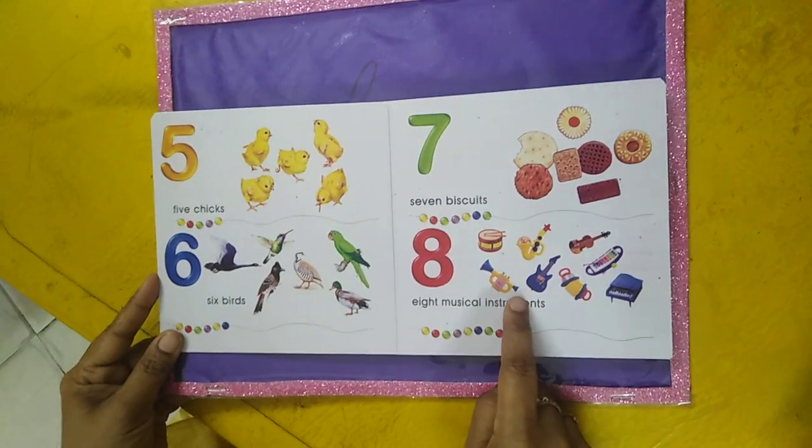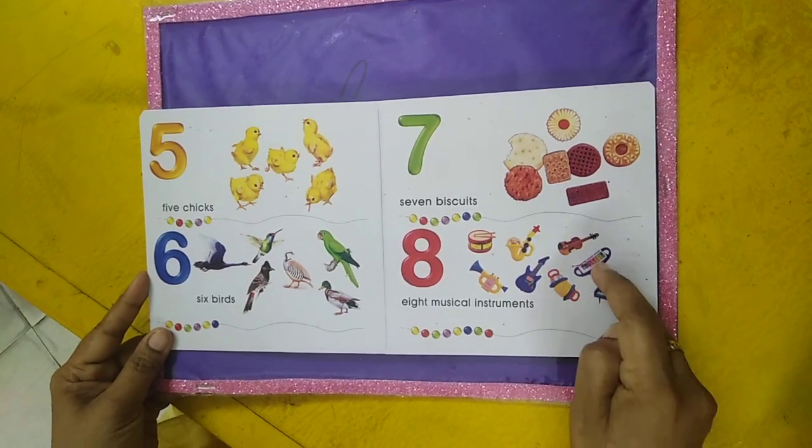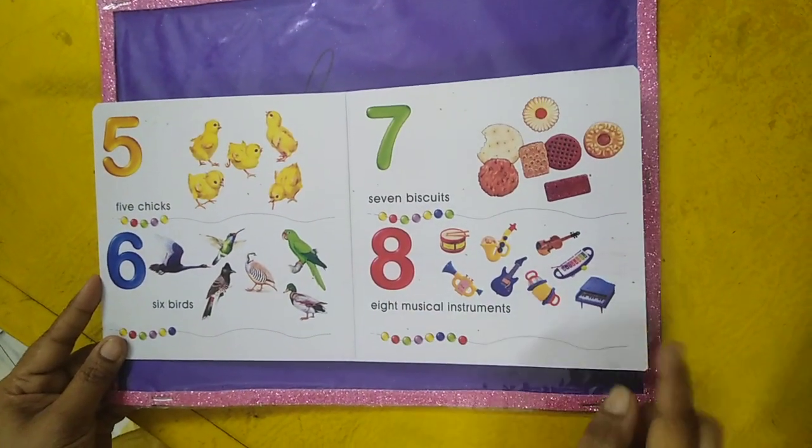Eight musical instruments — one, two, three, four, five, six, seven, eight. Eight musical instruments.